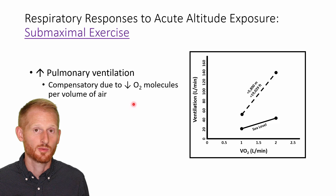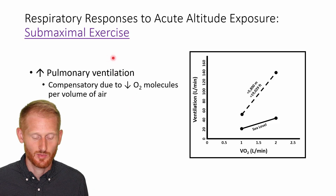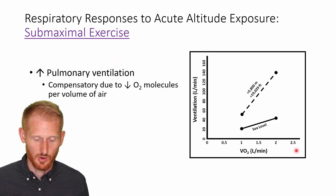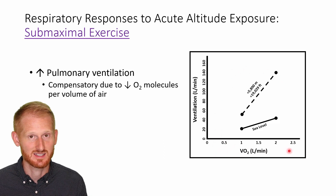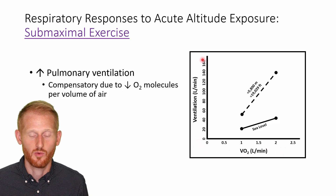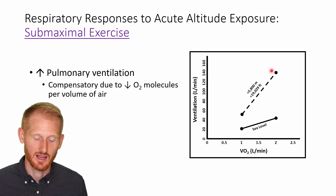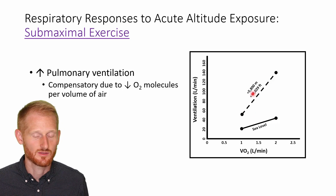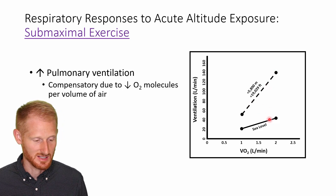Now let's talk about pulmonary ventilation — how much you're breathing in and out during submaximal exercise at altitude. On this graph, oxygen consumption is on the x-axis, representing aerobic exercise intensity going up, and pulmonary ventilation is on the y-axis. As exercise intensity goes up, so does ventilation. The altitude line — at about just under 6,000 meters — shows a much greater increase in ventilation at every exercise intensity level compared to sea level.